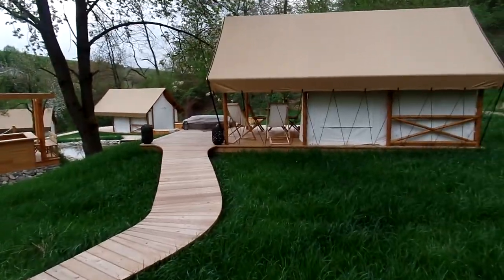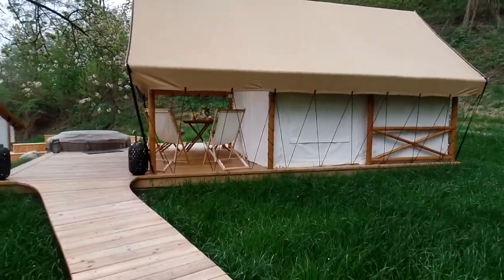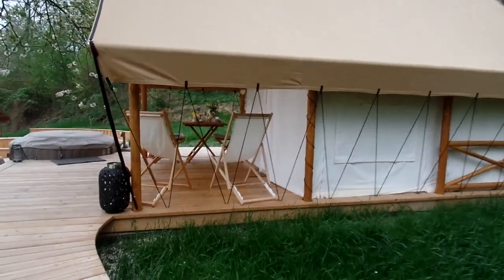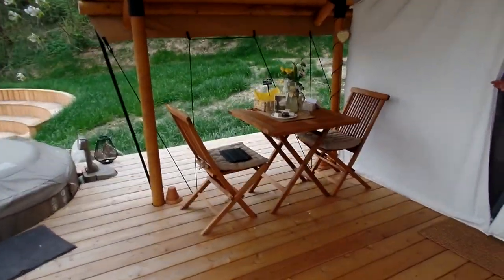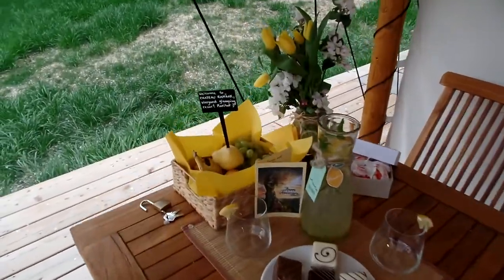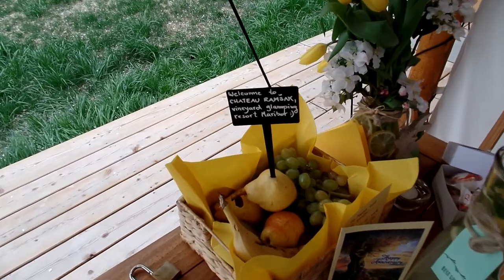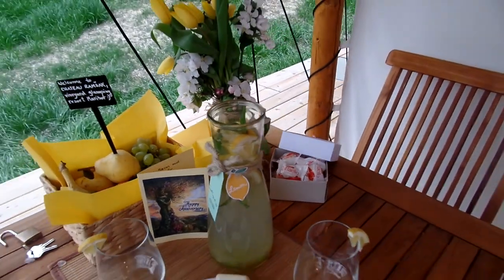This is our glamping tent. She surprised us for our anniversary with some chocolates, some lemonade, some fruits, and some beautiful flowers.